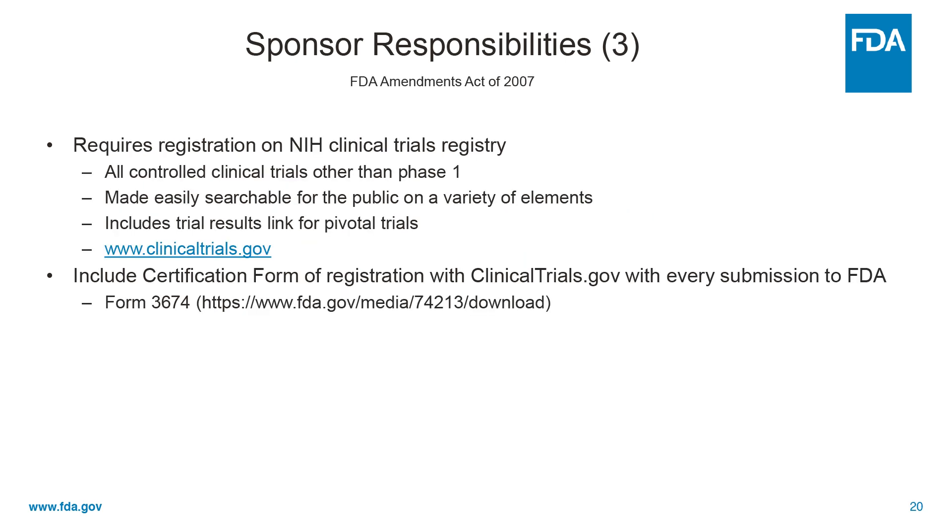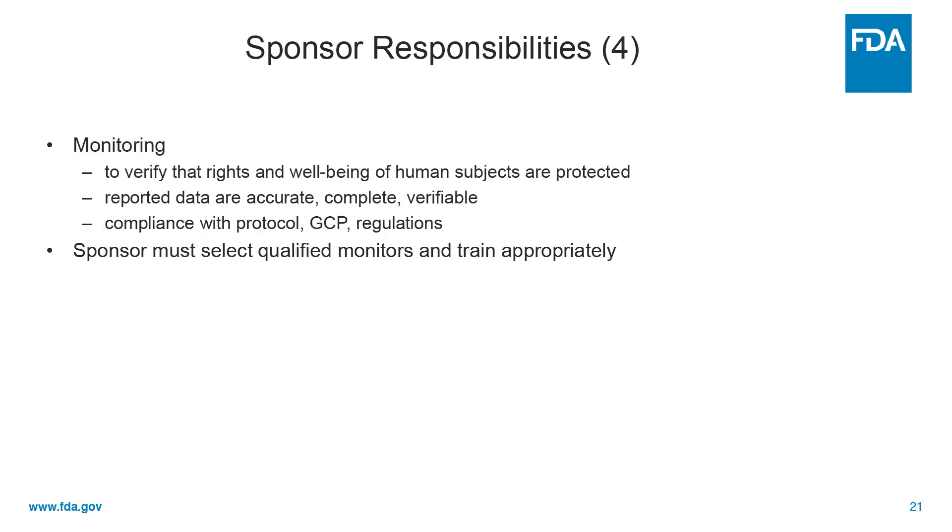Phases two and three require registration on clinicaltrials.gov, and sponsors need to include a form certifying that they have. They need to monitor studies to verify that the rights and well-being of human subjects are protected, that data reported are accurate, complete, and verifiable from primary source material, and are in compliance with the protocol, GCP, and all appropriate regulations. Sponsors have to select monitors who go out and do this and train them appropriately.